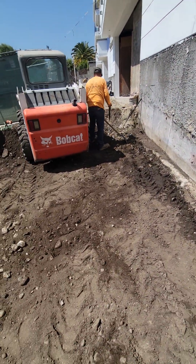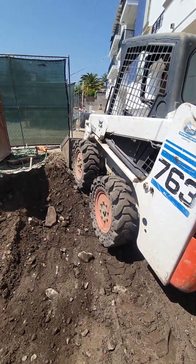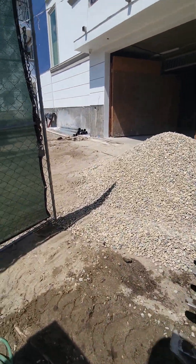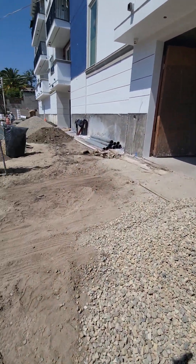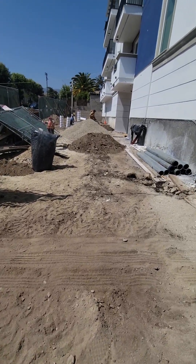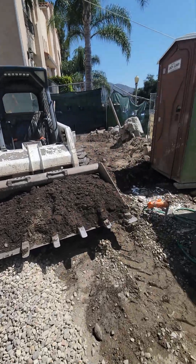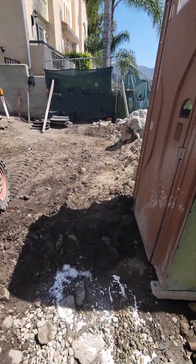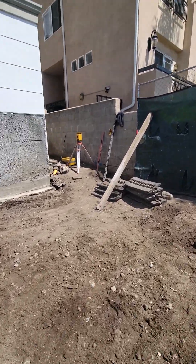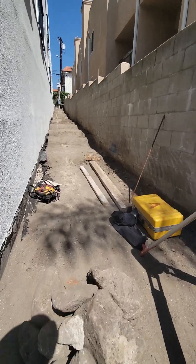We're setting the elevations, doing all that good stuff. The guys are doing a fantastic job over here — this is Al's Quality Construction out of Tahoma.